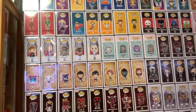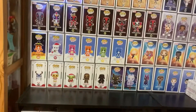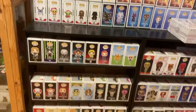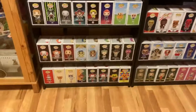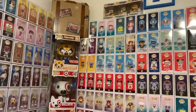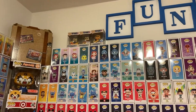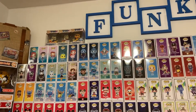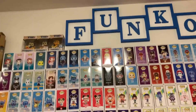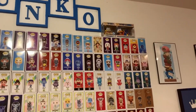I have way too many pops — I couldn't tell you if I have a specific one in my collection or not. But that's what the Funko app is for — you can just look it up and if you have it marked, then you do; if you don't, then you don't. There's some more 10-inch pops. I did have all the Pokemon ones but I gave them away to my goddaughter and to my little nephews and nieces — it made their day.